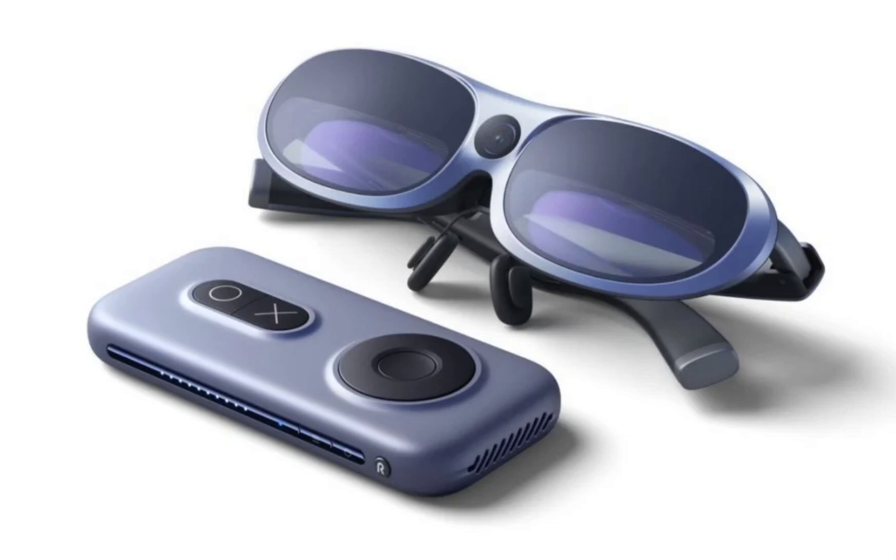The AR glasses also boast a brightness of 500 nits and a 100,000:1 contrast ratio, meeting TUV Rheinland's iComfort standards. Voice control is facilitated through a built-in dual-linear noise-canceling microphone.